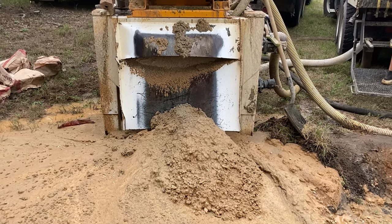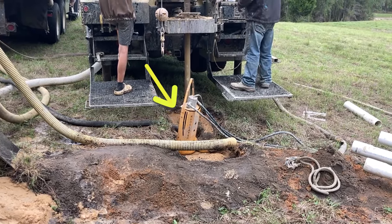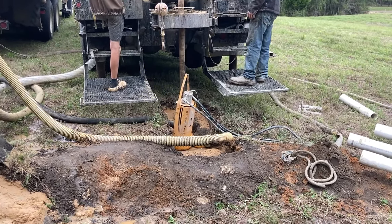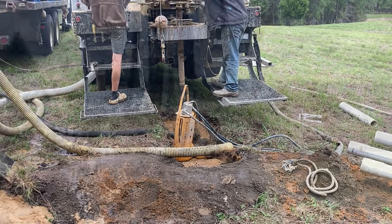Right now what I see is sand and clay. That yellow thing in the hole is a water pump — they bring their own water, use it on the drill bit, and then recycle it.